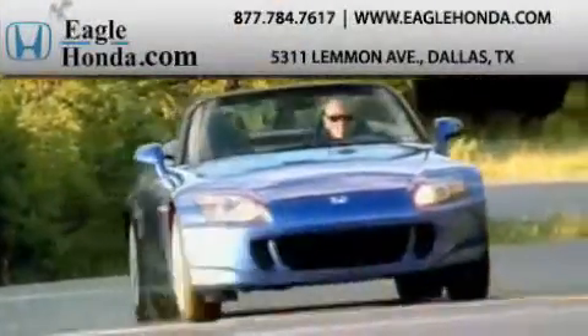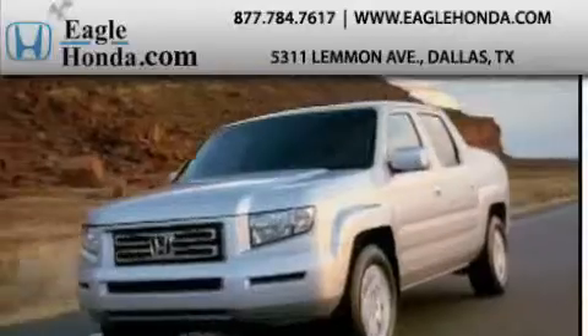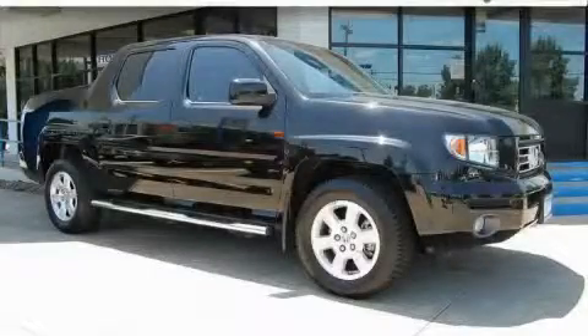Another fine vehicle offered by EagleHonda.com. This is a 2008 Honda Ridgeline. It has the power to move what you need and the look too.